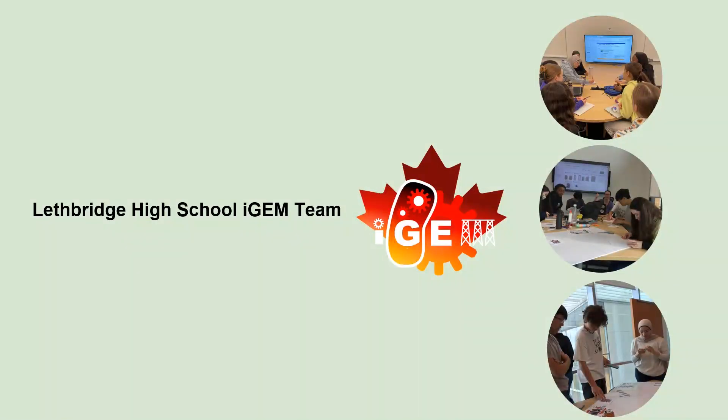We are the Lethbridge High School iGym team, made up of grades 10 to 12 students from various schools around our city who all have a passion for synthetic biology. Researching and discovering solutions to world issues through STEM technologies is what we work towards.